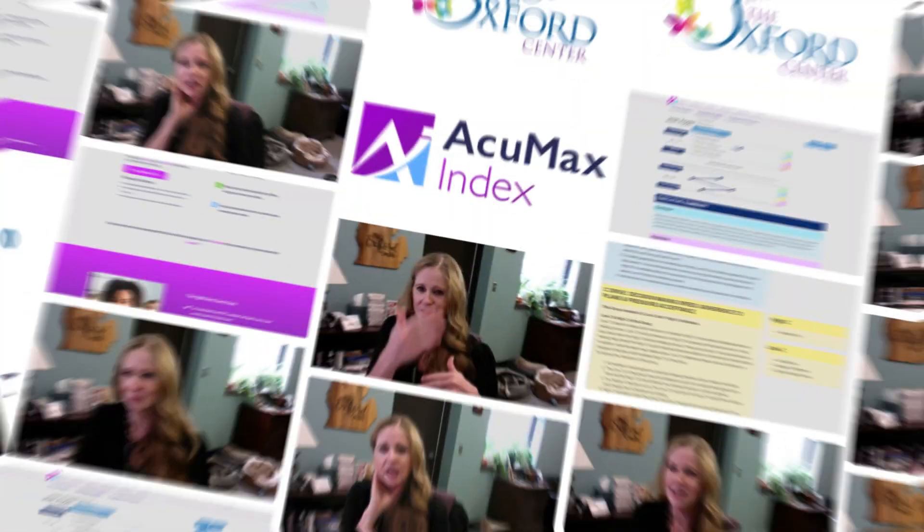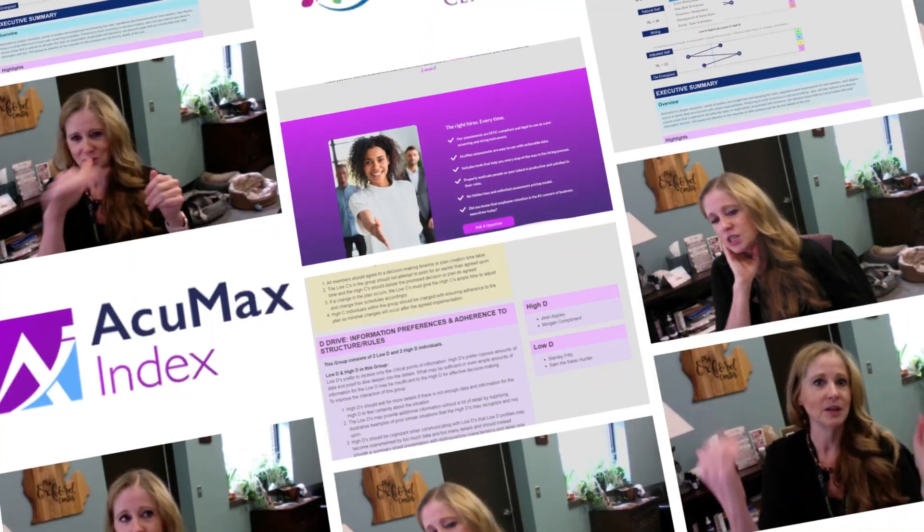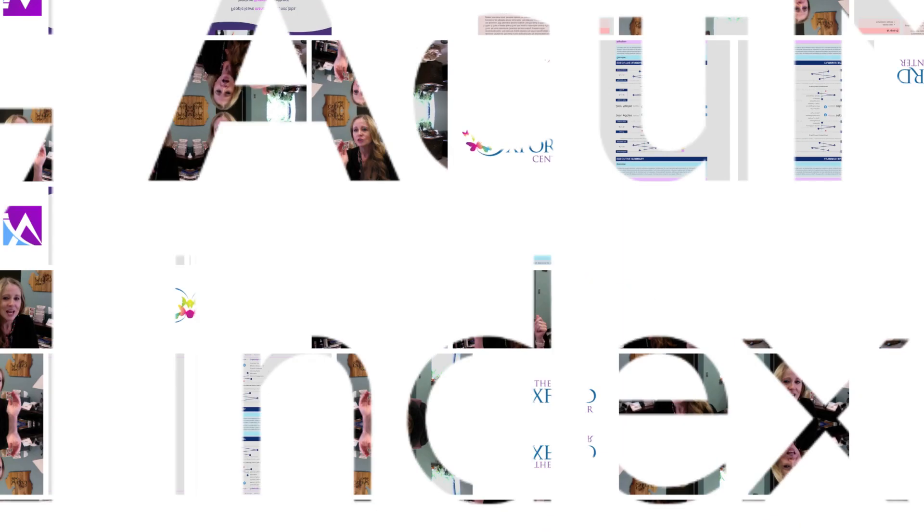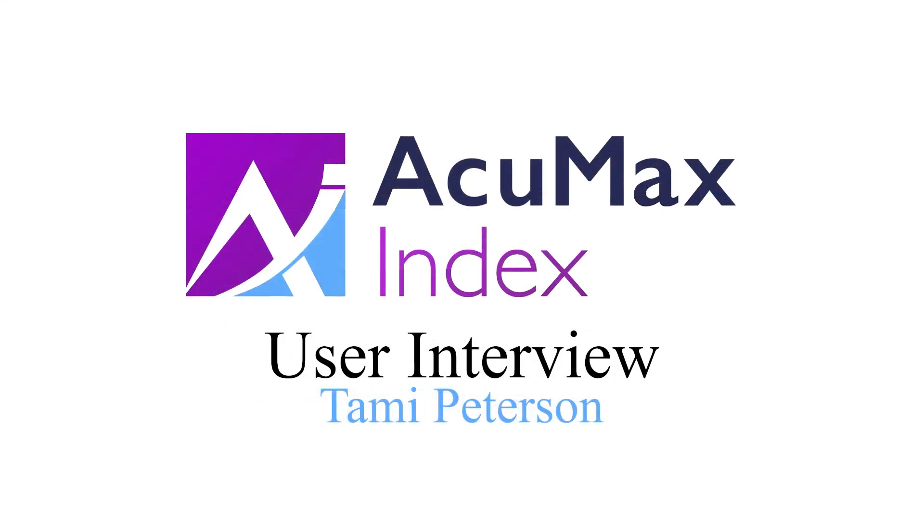If somebody shows you this, you go, oh my gosh — we can use this tool to help our staff be energized in the workplace.